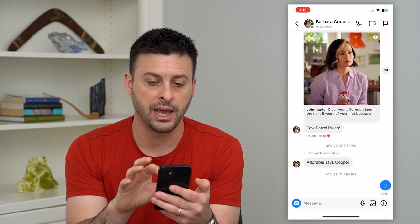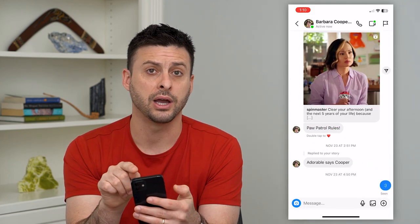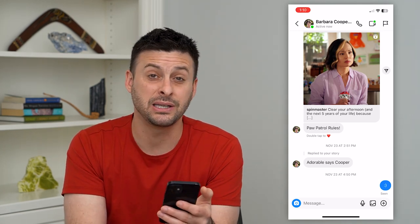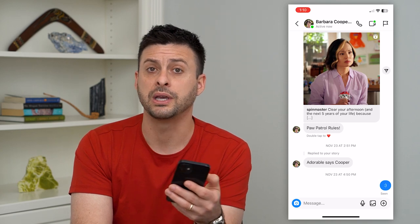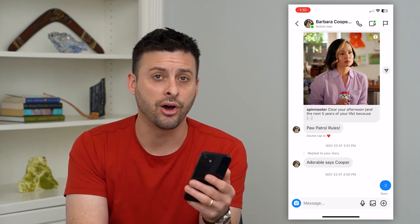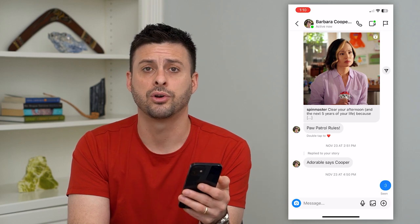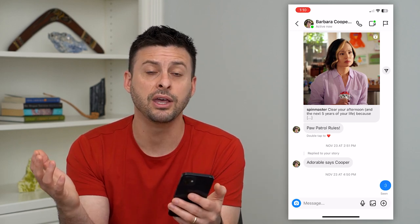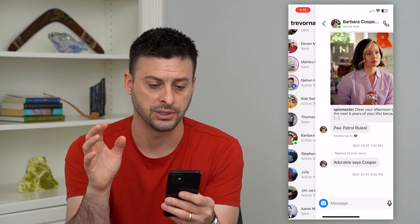I can tap on that as well and you can see at the very top right the little camera icon also has a green dot. What that means is basically she is available for a video call. Because she's online and on the Instagram app itself and has enabled video calling, this is an indication that most likely this person is available to pick up a call if you want to do a video call with them.